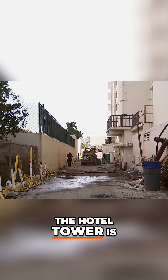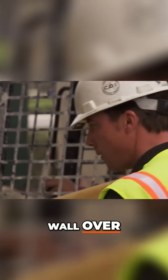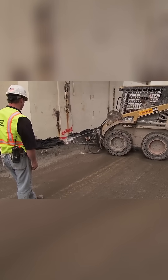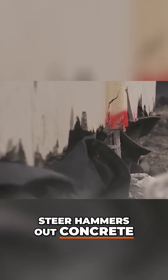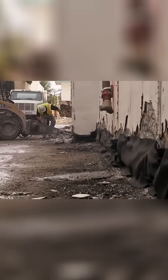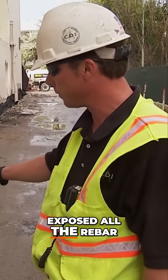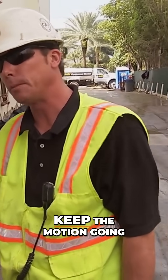Mark's plan to drop the hotel tower is nearly complete. The motion created by the I-beam and the cabling should drag the wall over, but he has one last preparation. On the ground floor, this specially outfitted skid steer hammers out concrete along the foundation beside the hinge row. They've released the building across the back and exposed all the rebar so that it can rotate freely and really keep the motion going.